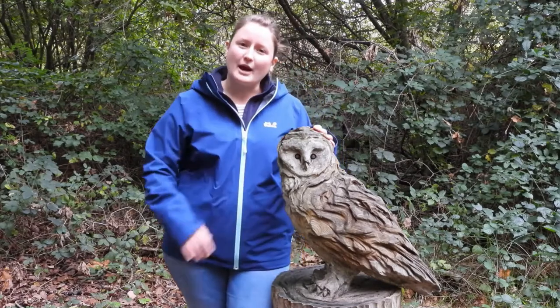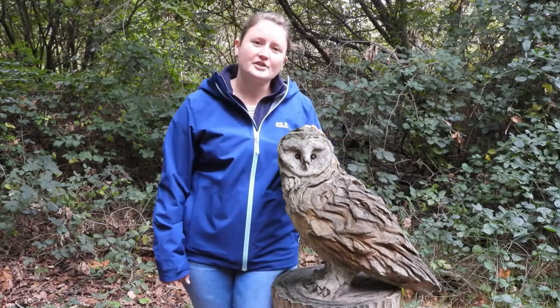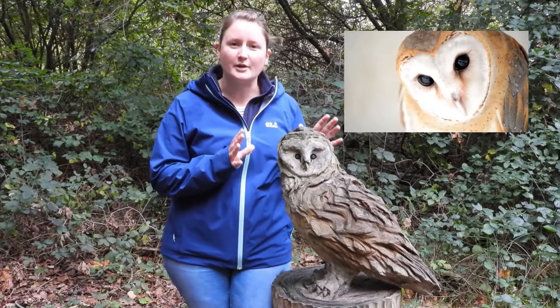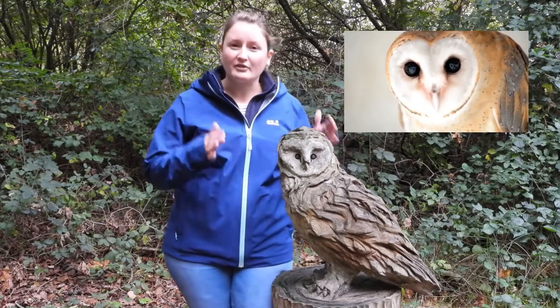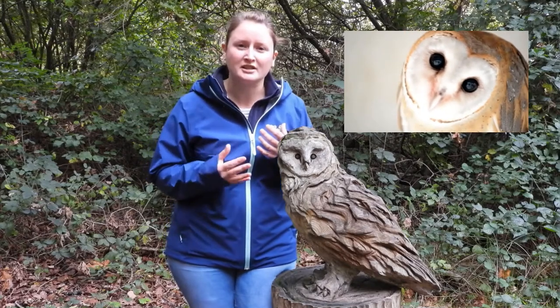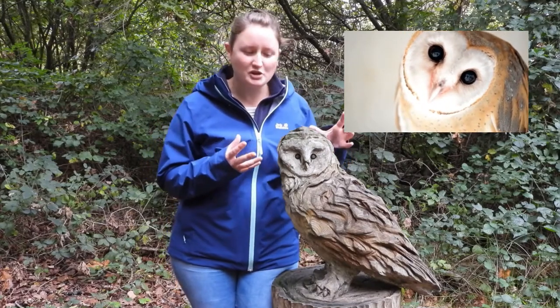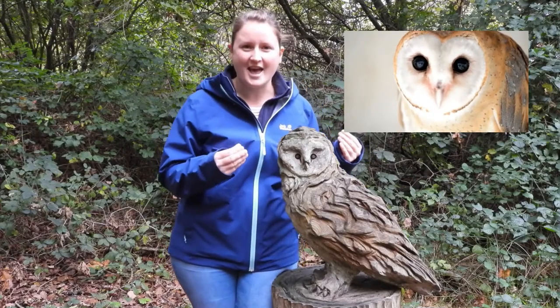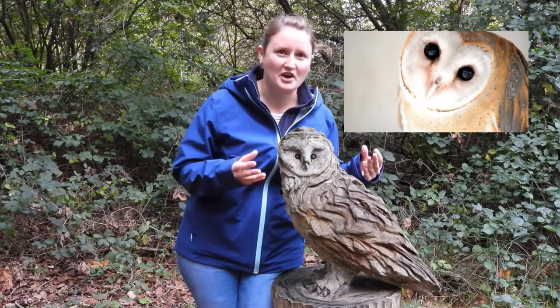Tawny owls are quite common across the country, especially in woodland areas. Something really special about the barn owl particularly is its heart-shaped face. All owls have a disc on their face that helps them hear their prey when hunting, but the barn owl especially has this real ghostly feature, and they can silently fly so their prey don't even know when they're coming.